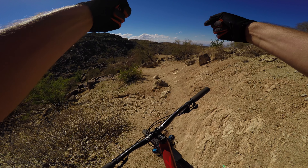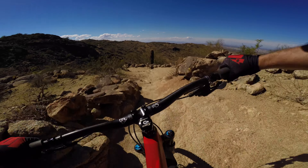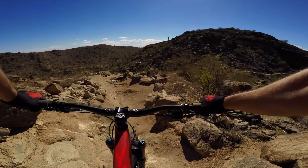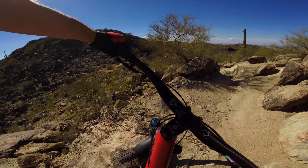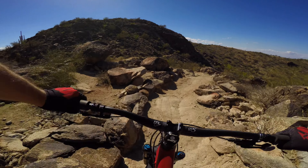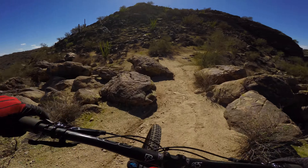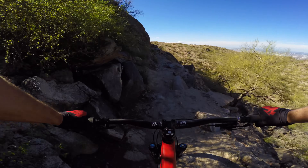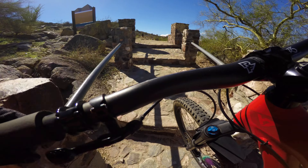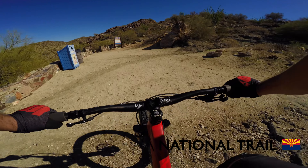National Trail — this is the last section before the turnaround. This is definitely the most technical bit we've hit so far. Eventually you'll come to the staircase — take a water break and take in your next appreciation station. Phoenix. So we're just going to head back in the same way we came.